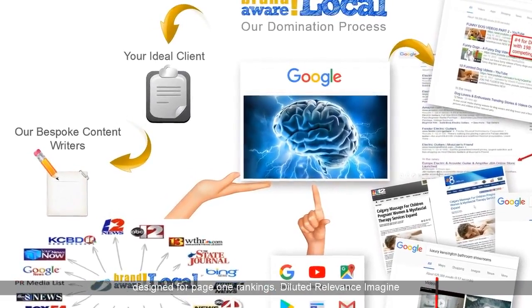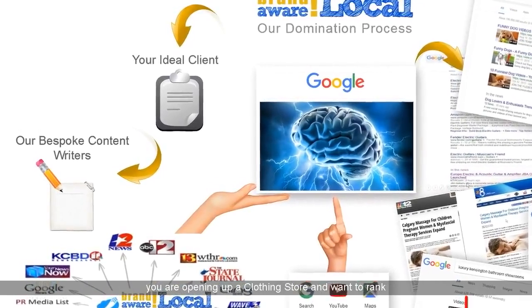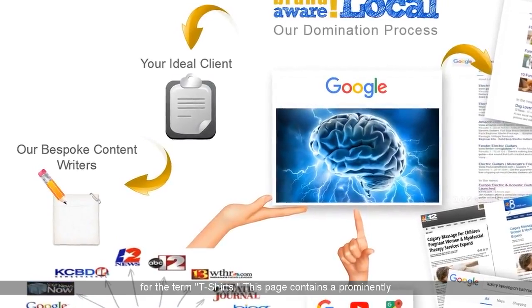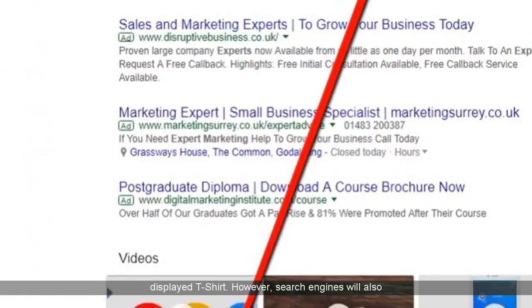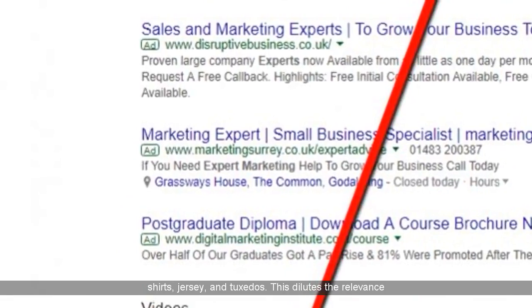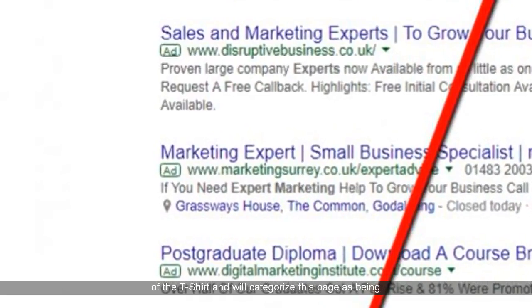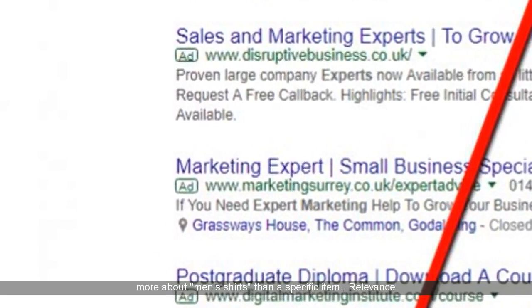Diluted Relevance: imagine you are opening up a clothing store and want to rank for the term 't-shirts.' This page contains a prominently displayed t-shirt. However, search engines will also see button shirts, dress shirts, polo shirts, sleeveless shirts, jersey, and tuxedos. This dilutes the relevance of the t-shirt and will categorize this page as being more about men's shirts than a specific item.